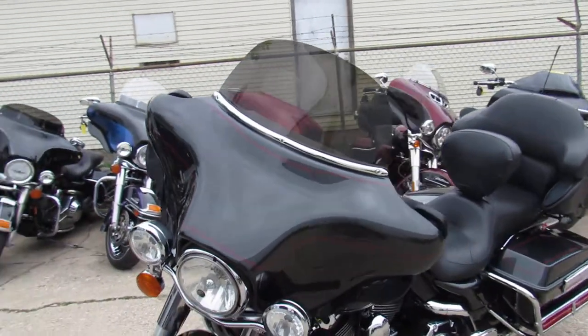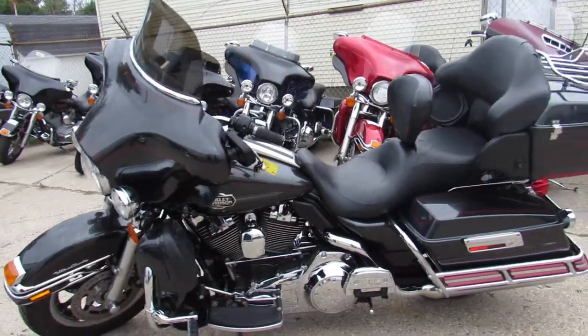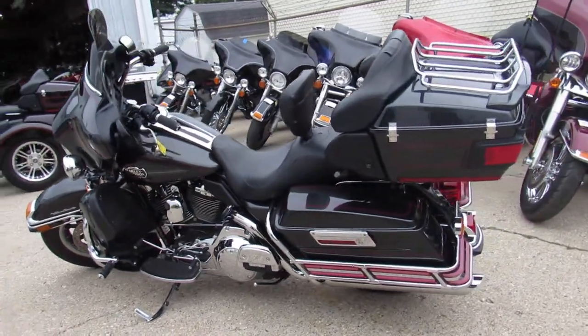Super clean bike. Comes in the gunmetal gray, one of my favorite colors. Tons of chrome, shines like new guys. You can crank up the tunes and hit the open road on this one.